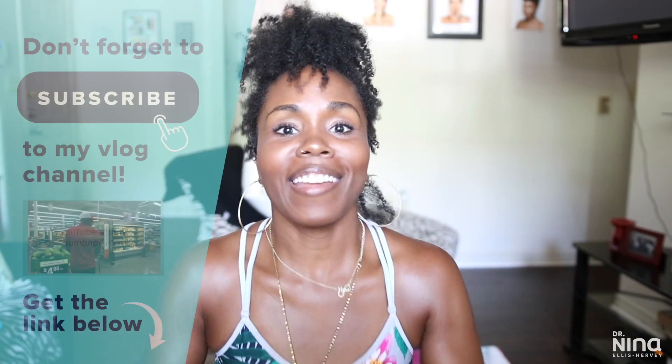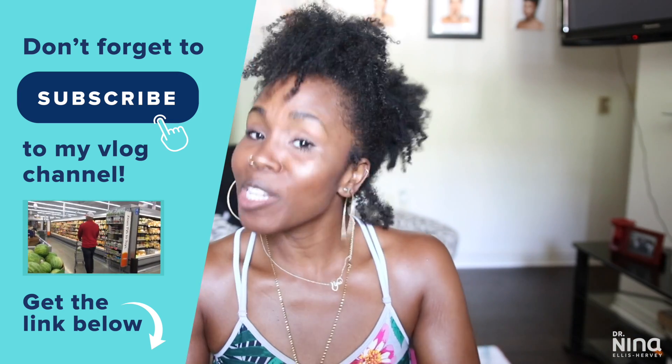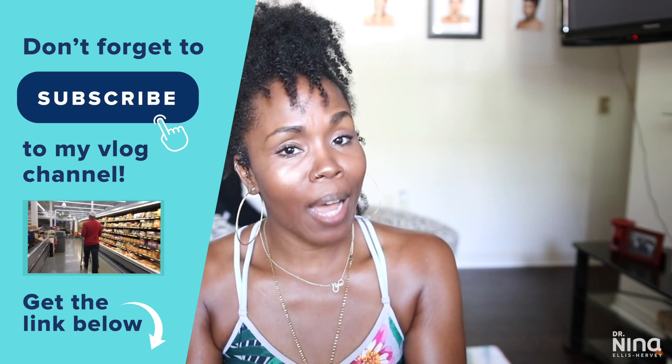You guys know I love creating these types of DIY videos and I hope that you've enjoyed it. Thanks so much for joining me today. Make sure that you comment, share this video with someone who can use it, and subscribe. Thanks so much for watching, guys. Beautiful brown baby doll — peace.